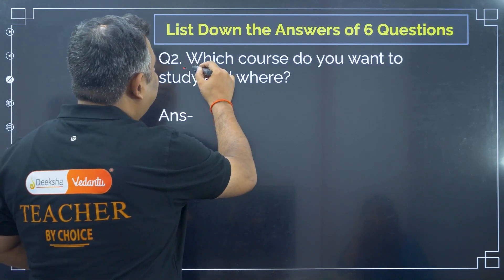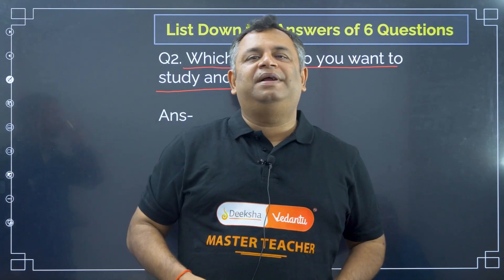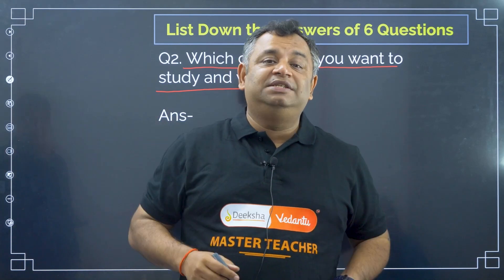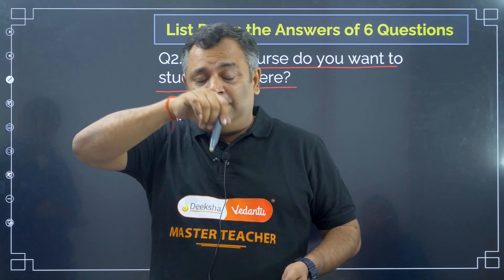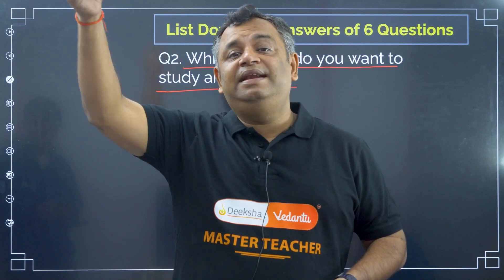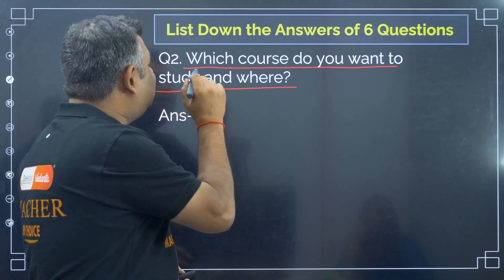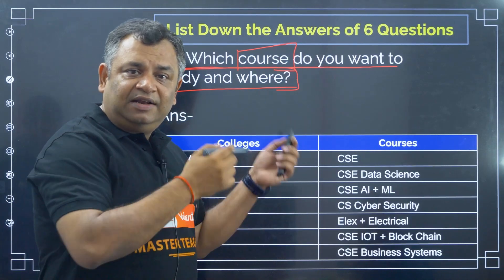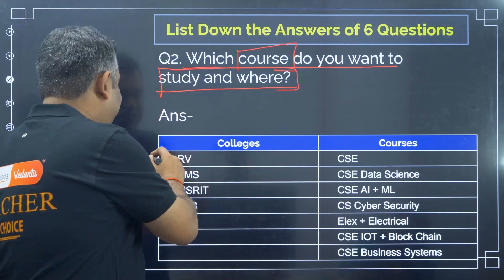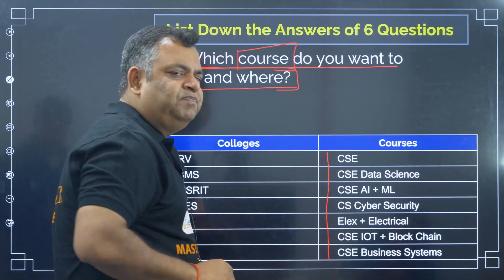The next step is to write down which course you want to study and where. Don't just think 'any college, any branch — I just need to get into engineering and see what happens.' Whatever you do today will affect the next 25-30 years of your life. Write down which colleges and branches you want. For example: RV, BMS, MSRIT, and PES colleges, with branches like CSE, CSE Data Science, AI & ML, Electronics, Electrical, IoT, and CSE Business Systems.